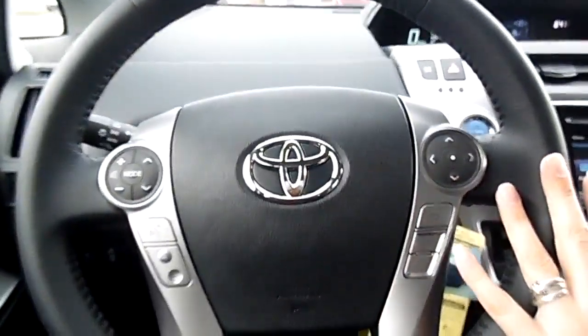My name is Miranda Ross from Stoltz Toyota Scion, and today I'm going to talk to you about the interior on a Prius V4 trim level. For starters, I'm going to talk to you about the steering wheel controls.